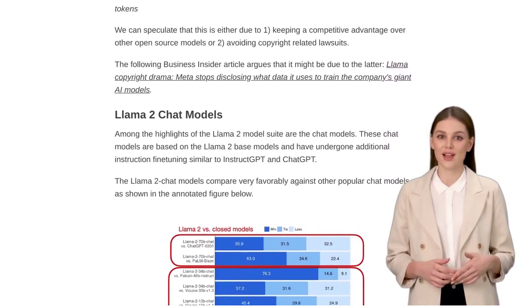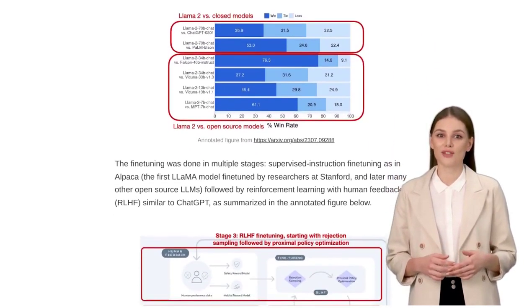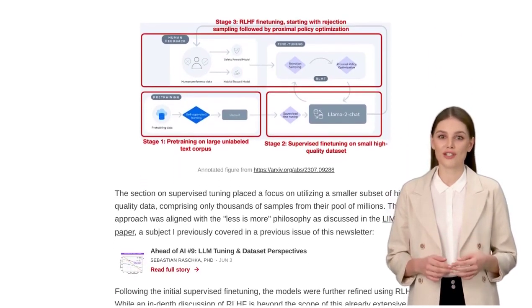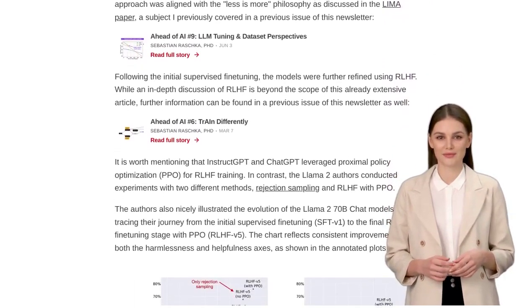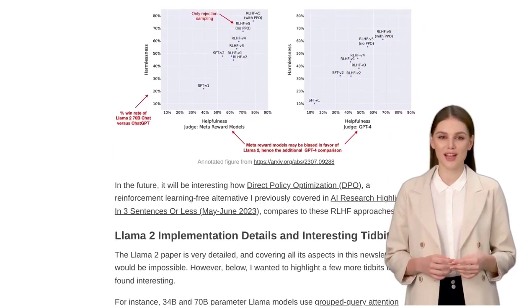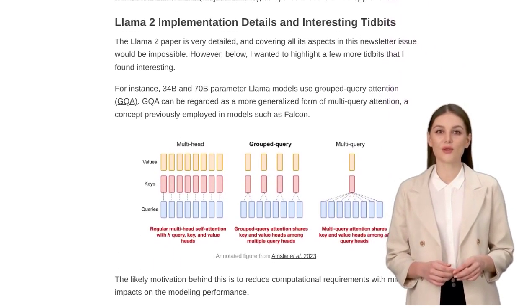Now, let's talk about the ongoing debate between closed proprietary AI systems and open-source models. OpenAI has introduced a new fine-tuning API for their GPT-3.5 Turbo, which has sparked discussions about the benefits of open-source AI. The open-source community has made significant contributions to the development of fine-tuning technologies, and this is something worth celebrating.